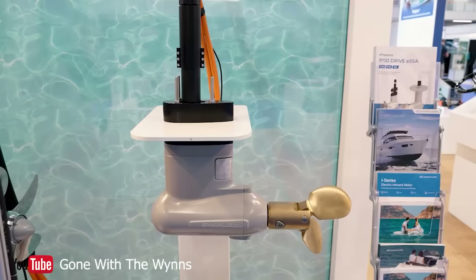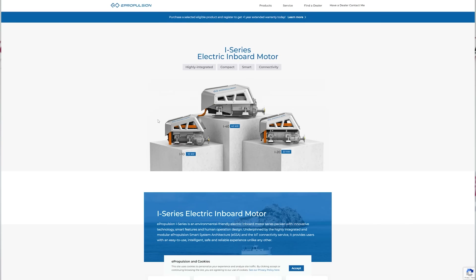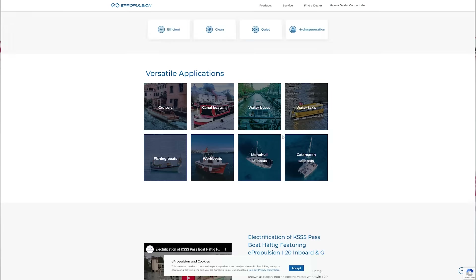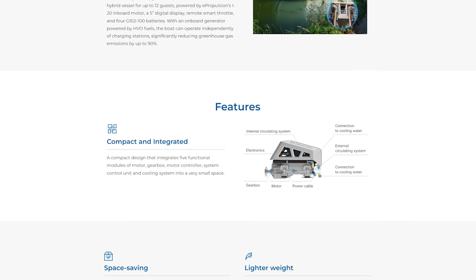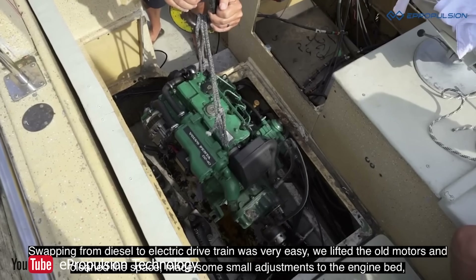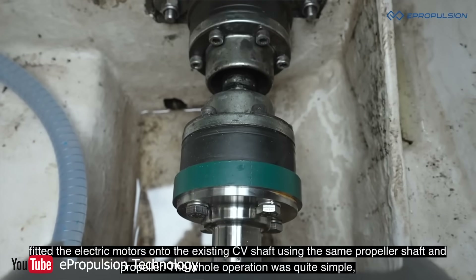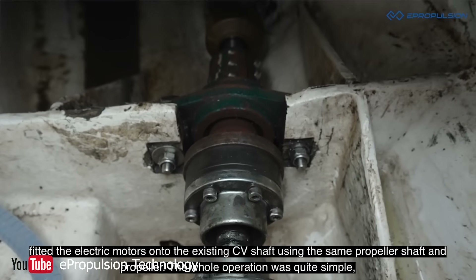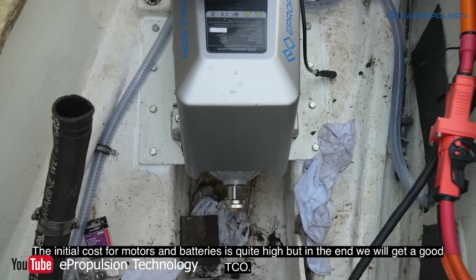The Winds interviewed manufacturers recently and highlighted a few key things going on in the industry right now. A company called E-Propulsion has dedicated itself to making a standalone solution to electric sailboat motors. They've developed an electric drive system that can be used as an outboard motor, an inboard motor, or a sail drive — it's all the same system. The mounting plates are direct bolt-on replacements for all the major engines you might find in a sailboat today. Their I-Series electric inboard model is a compact design that integrates five functional modules — motor, gearbox, motor controller, system controller unit, and a cooling system — into a tiny space. It takes about 60% less space than the engine it replaces and typically weighs 65% less than a combustion engine.